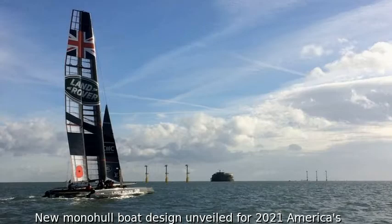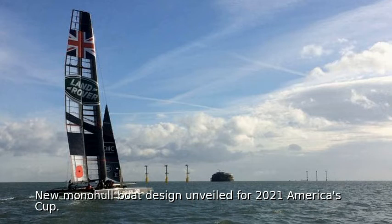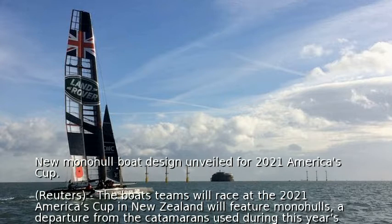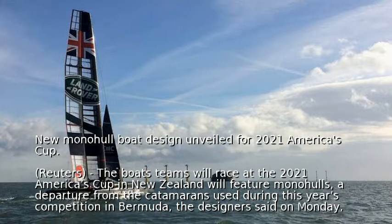New monohull boat design unveiled for 2021 America's Cup. The boats teams will race at the 2021 America's Cup in New Zealand will feature monohulls, a departure from the catamarans used during this year's competition in Bermuda, the designers said on Monday.